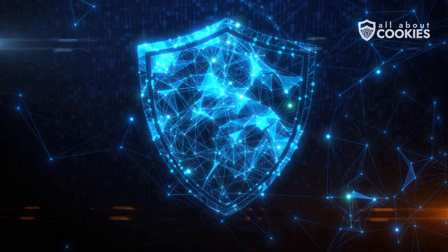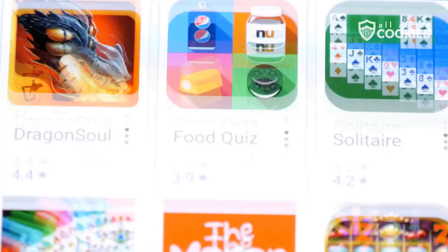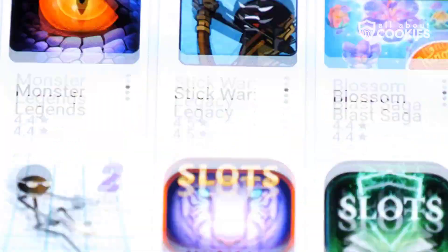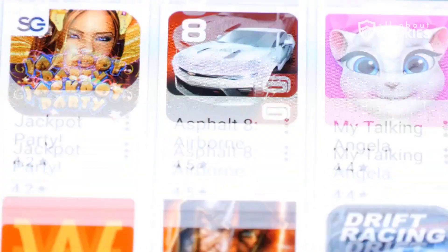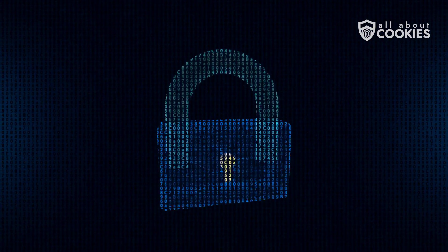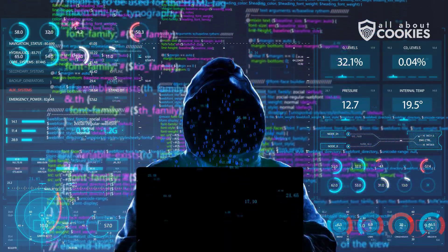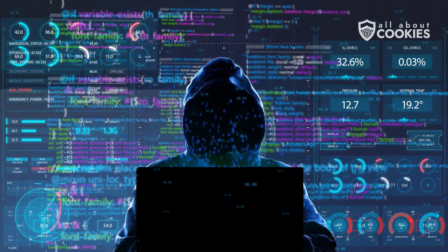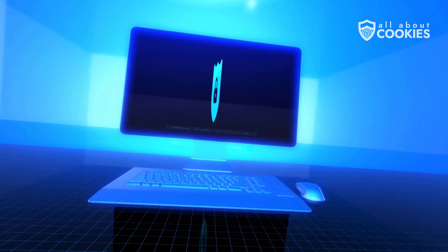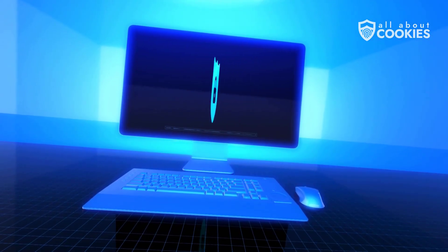And finally, prevention is your best defense. Only download apps from trusted stores like Google Play or Apple's App Store. Keep your operating system updated. Avoid sketchy links and unsecured public Wi-Fi. And always use reputable antivirus protection. The bottom line: yes, a factory reset can wipe out most viruses, but it's not a magic cure-all. The smartest move is prevention — stay protected, stay updated, and use antivirus tools to guard your device before things go south.